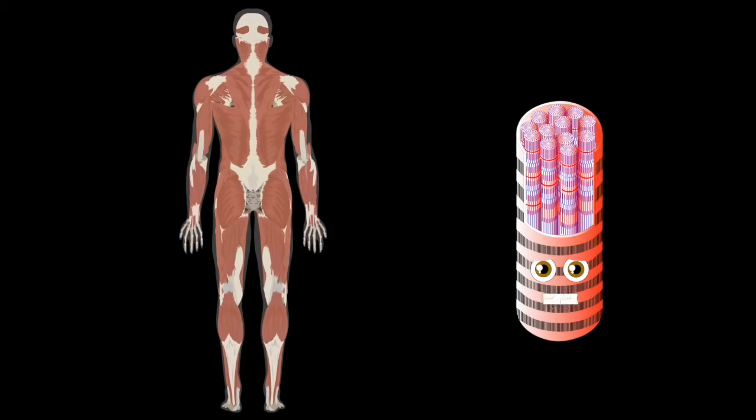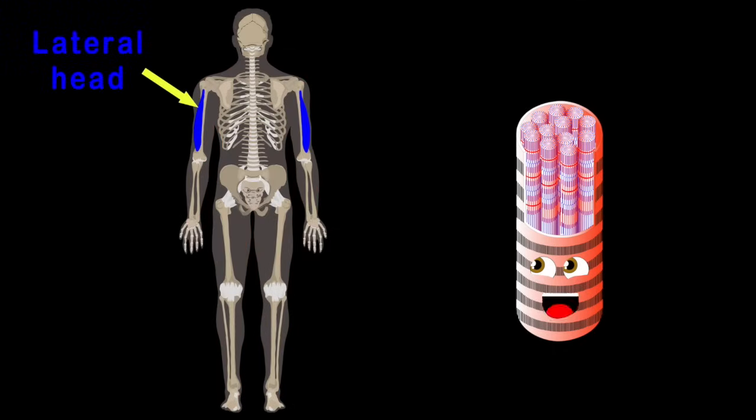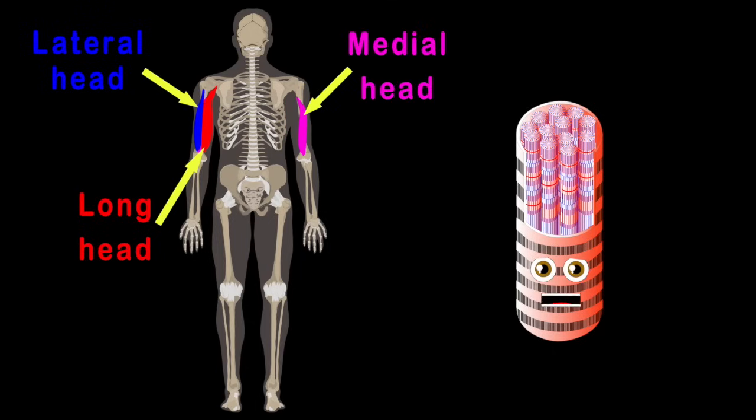We'll take a look at the triceps on the backside of your arm. There's a lateral, long, and medial head, which make up the three parts. That concludes the triceps — it's very complex anatomy.